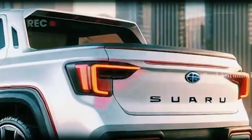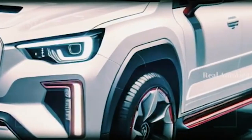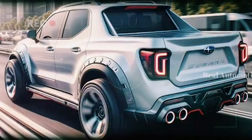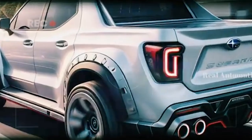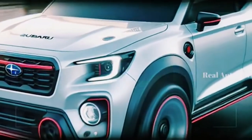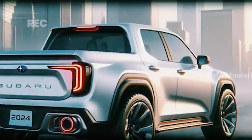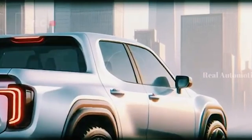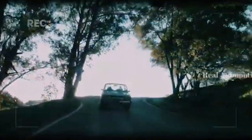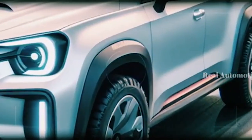To understand why the 2025 Subaru BRAT is such a revolutionary model, we need to go back to where it all started. The original Subaru BRAT, produced from the late 1970s to the early 1990s, holds a special place in automotive history for its distinctive features and innovative design. This compact pickup truck was unlike anything else on the market, quickly garnering a loyal fan base.